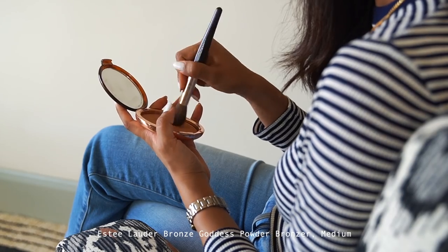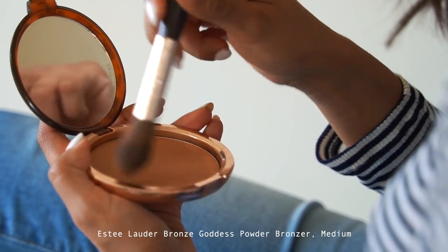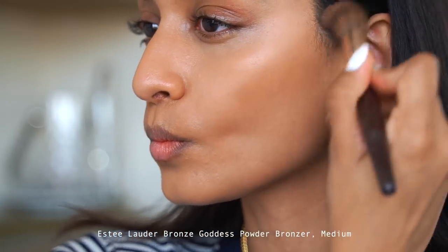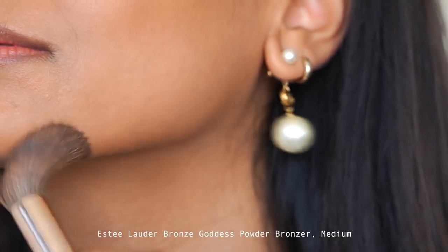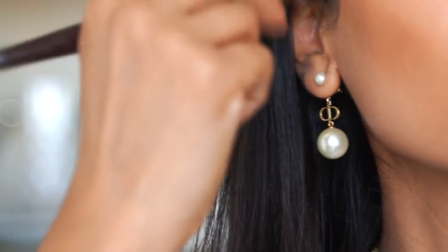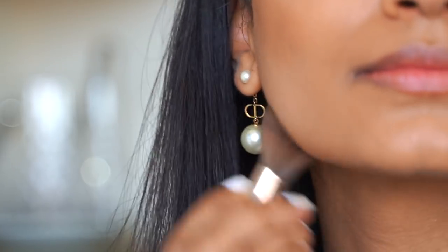My favorite bronzer is the Estée Lauder Bronze Goddess powder in the color Medium. This is the perfect just-got-back-from-holiday glow and I like to apply it on my cheekbones, temple, and jawline. I use it as both a sculptor and to add a bit of color and definition.